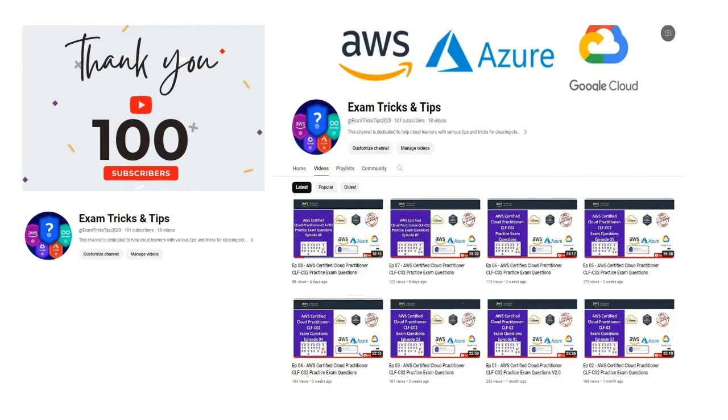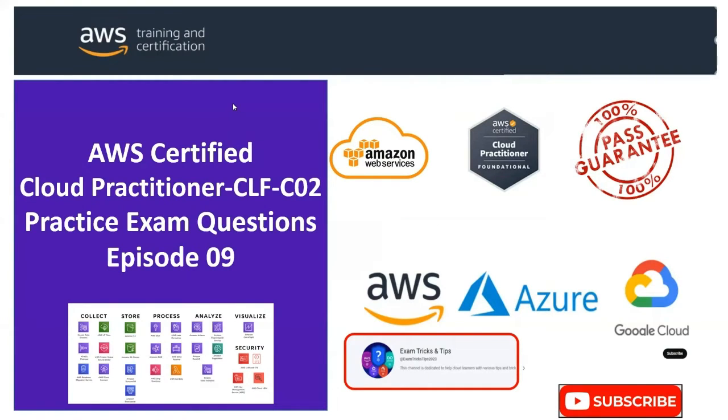Hello everyone — Exam Tricks and Tips channel has reached 100 subscribers this week! Thanks for all your love and support. Please share, subscribe, like and comment to help grow this community. Welcome to episode 9. We'll cover questions 56 to 60 in this episode. Let's get started.